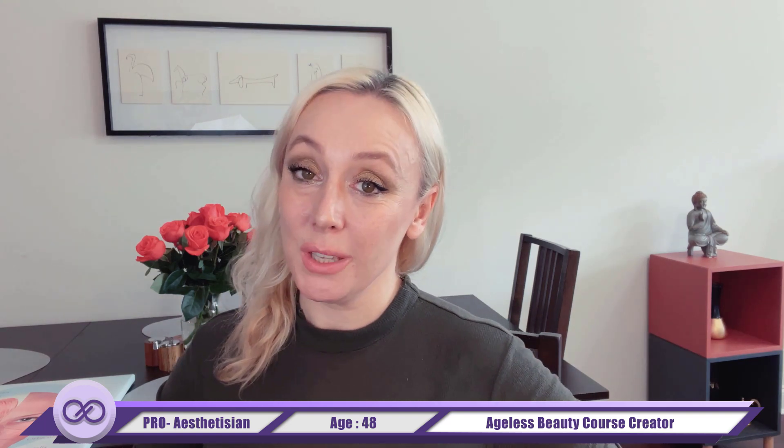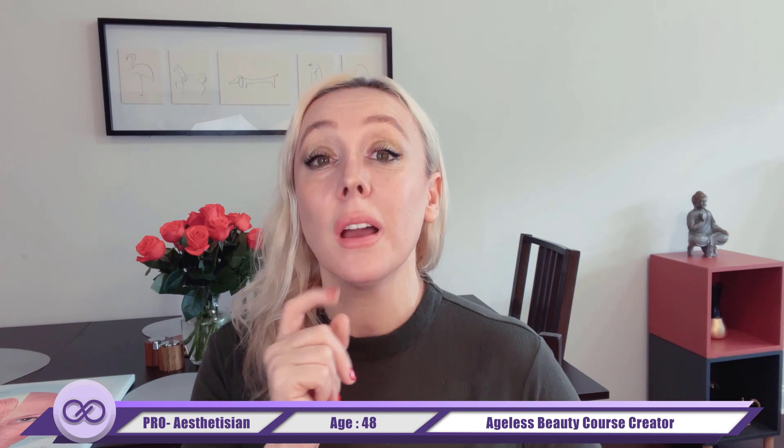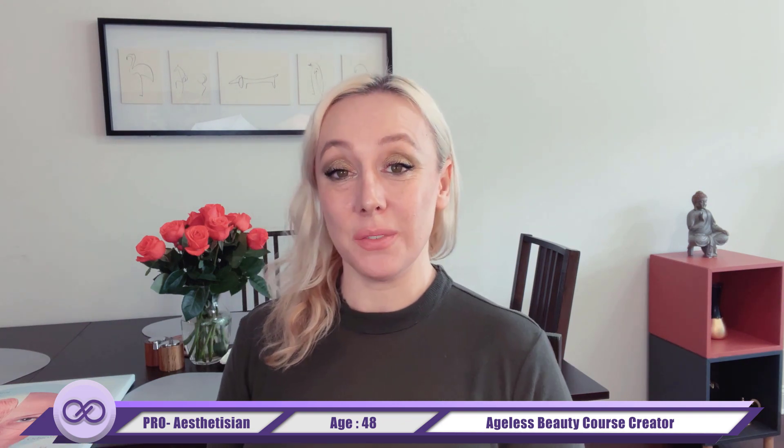Hello, today in this video we will be talking about the nose — how to massage it to preserve its shape, to drain lymph if you have a tendency to have a swollen nose, and to make sure that you are not going to lose the width and plumpness of your lip, because the muscles between the nose and the lip are responsible for how your lips are going to look over time.